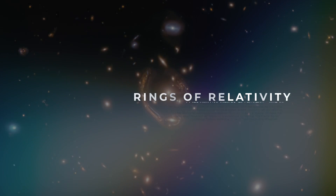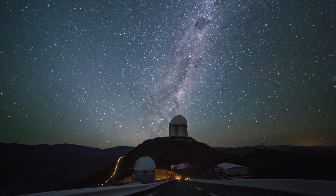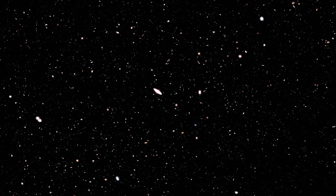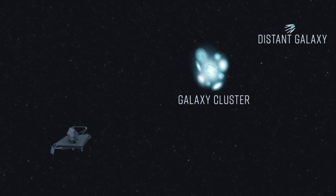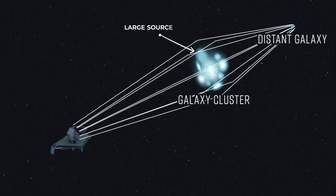Number 2: Einstein's Freaky Rings of Relativity. Einstein's general theory of relativity facilitated a complete shift in the way scientists viewed how the universe functions. One of the stranger interactions described by this theory involves a phenomenon called gravitational lensing, in which light is warped as it passes by a large source of gravitational energy.